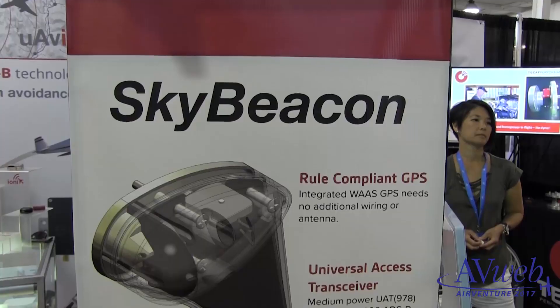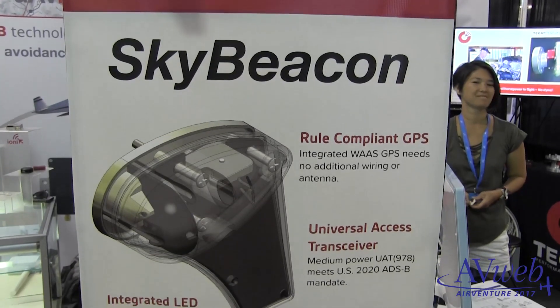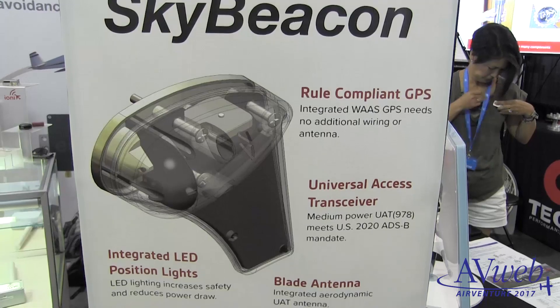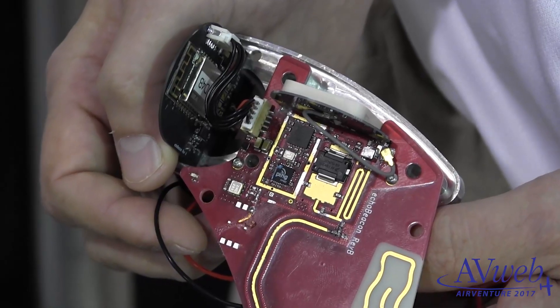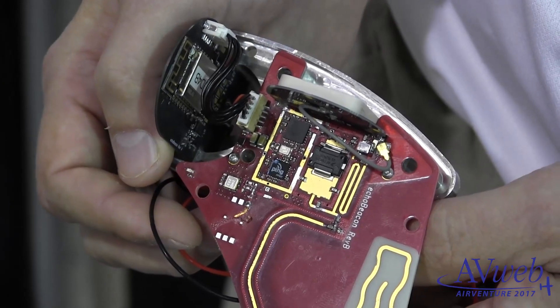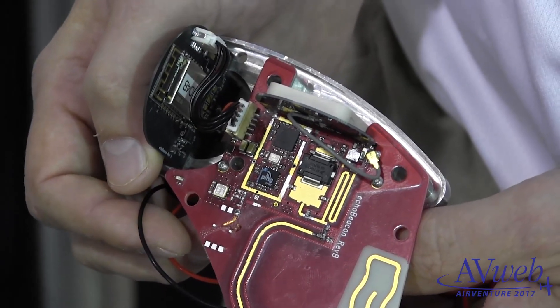Here's how it works. We're here at Oshkosh debuting our SkyBeacon — it's our all-in-one ADS-B solution and a navigation light replacement. What we've done with this product is make the easiest to install, lowest total cost of ownership product in the ADS-B out market, designed to provide 2020 compliance for owners who are unwilling to equip due to cost and difficulty of installation.